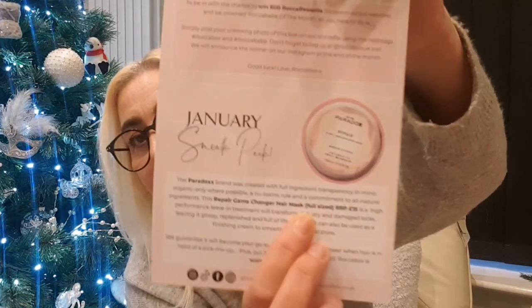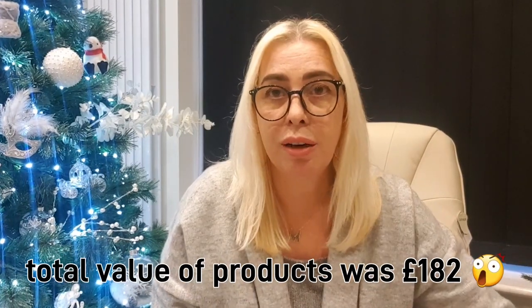Stick to matte neutrals for daytime and up the ante with the shimmering shades once the sun has set. We've also got a sneak peek at January's box — it's by We Are Paradox, a Repair Game Changer hair mask at full size with an RRP of 15 pounds. I'm very impressed with the Rocker Box. I'll put the total value on screen because I'm absolutely shocking at maths.